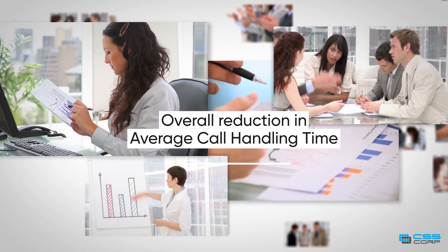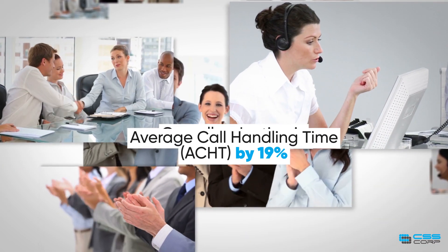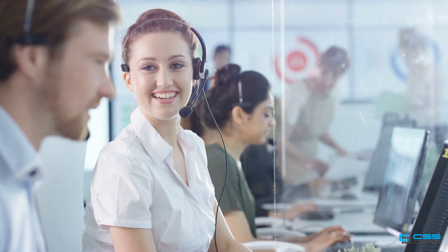The solution led to an overall reduction in average call handling time (ACHT) by 19%, and ensured a flawless customer experience.